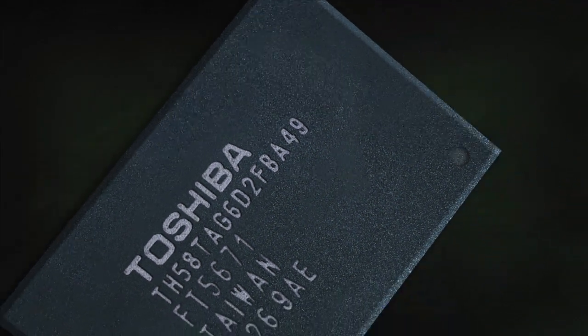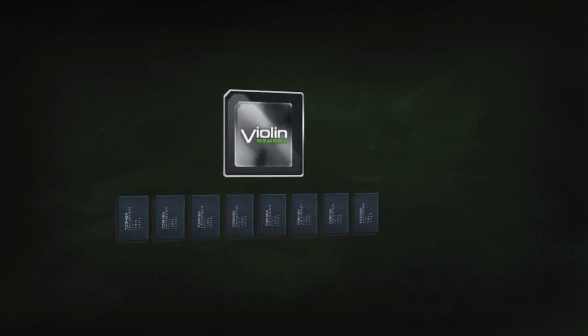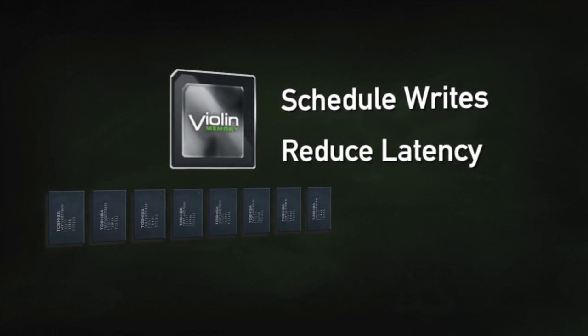Violin has four layers of hardware control technology — four layers of ASICs that go in our device — that lets us get more performance with lower latency for less cost out of a flash system than anybody else. Violin's four-level architecture separates essential activities in a layered model. Violin's flash controller is tightly integrated with the Toshiba flash and the higher layers, and upper layers give controllers hints to minimize latency, improving performance two to five times.